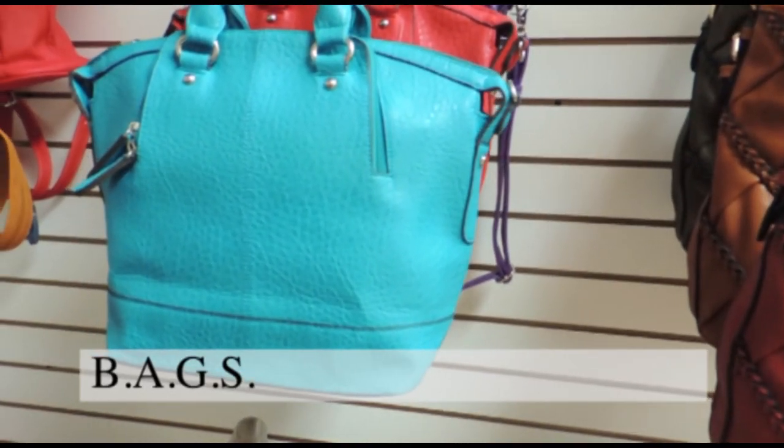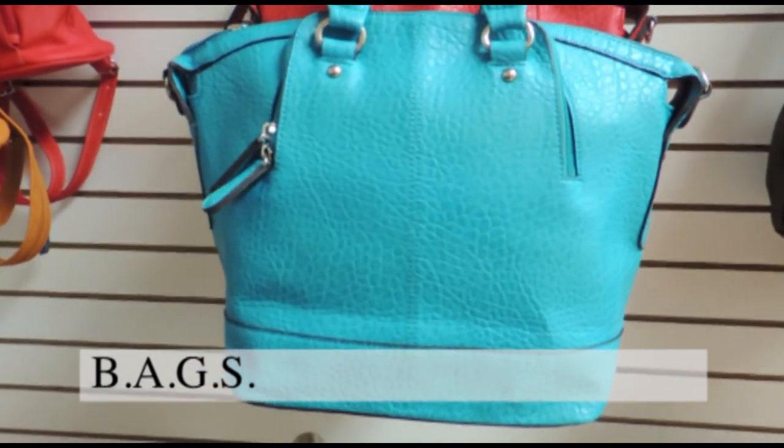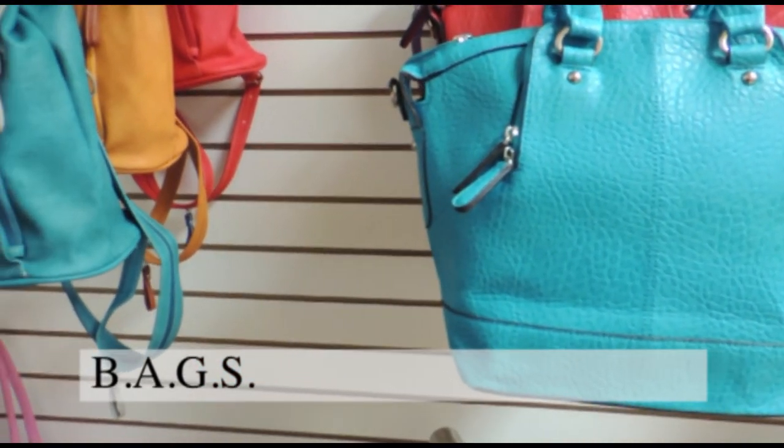Add some color with your handbag this season. These beautiful fashion bags will complement any outfit.